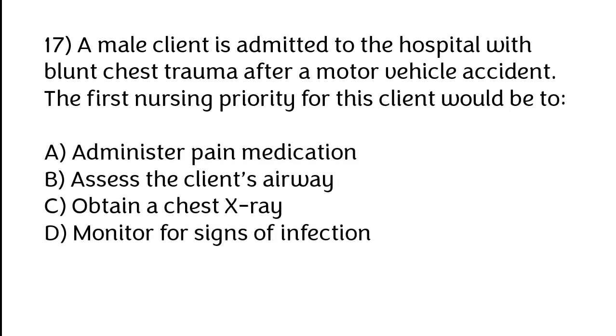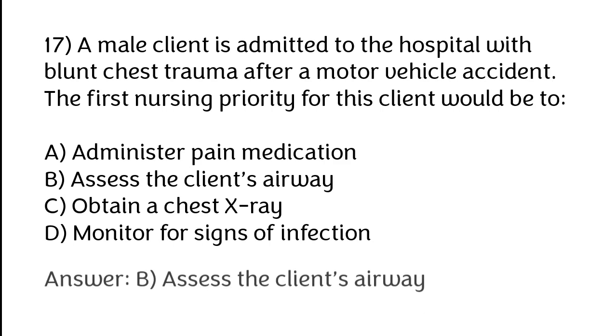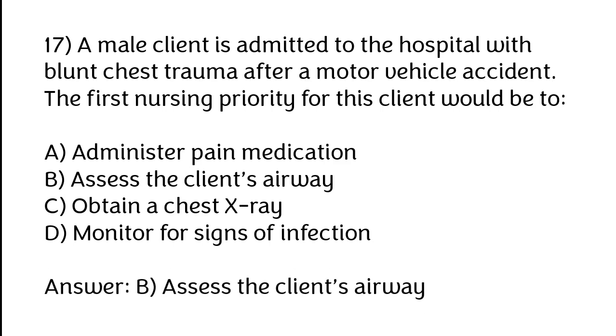A male client is admitted to the hospital with blunt chest trauma after a motor vehicle accident. The first nursing priority for this client will be to: A) Administer pain medication, B) Assess the client's airway, C) Obtain a chest X-ray, D) Monitor for signs of infection. The correct answer is option B — assess the client's airway.